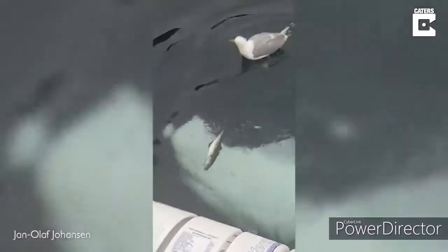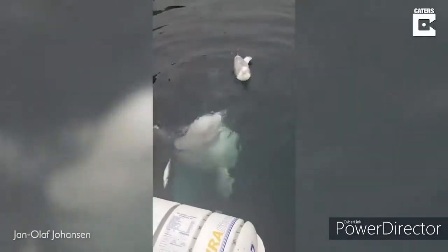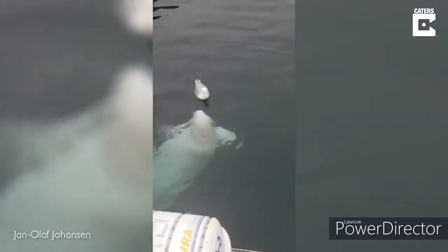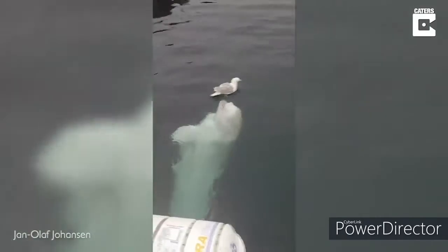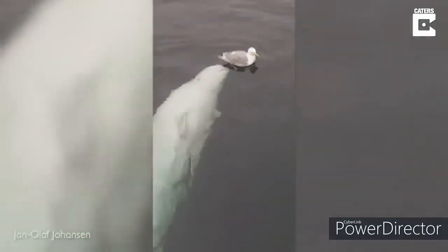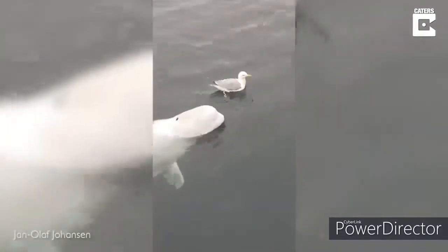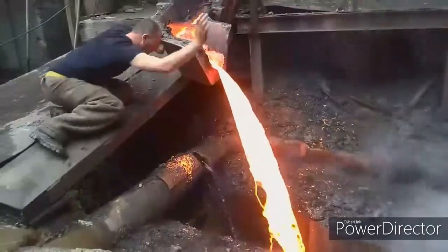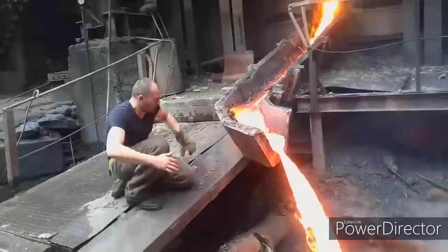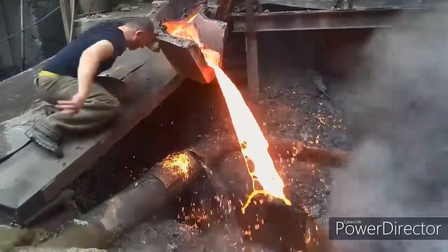This seagull doesn't really mind being eaten. Careful! This man can do so because the moisture on his hands prevents them from getting hit.